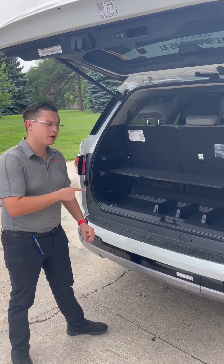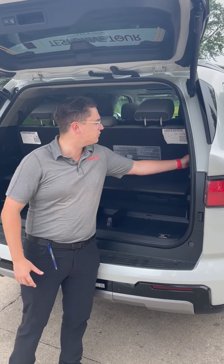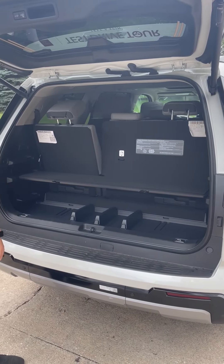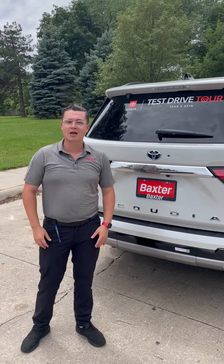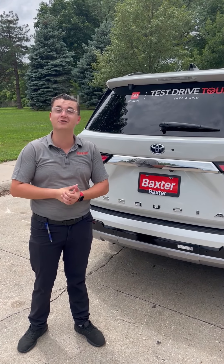In the back of the Sequoia, we're going to have a tiered shelving system for the cargo area, and all your seats will also fold down electronically with a one-touch button. And that's a look at the 2023 Toyota Sequoia — for more information, please visit us at Baxter Toyota.